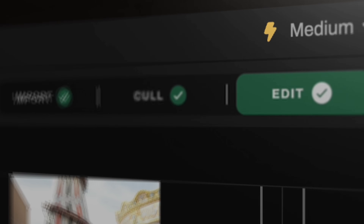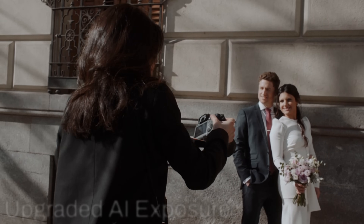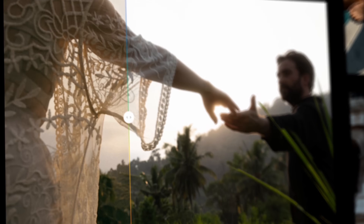Unlike other programs that only edit photos, this one will cull your images for you as well. So if you shoot 2,000 images at a wedding, this software will automatically choose the best images. What I really like about this program is not only does it do all of the culling for you, it also categorizes everything and shows you what it's done, and gives you the option to quickly override any decisions that it's made.